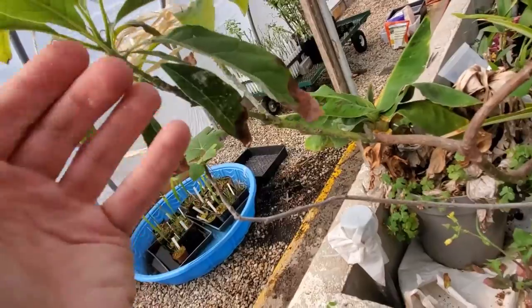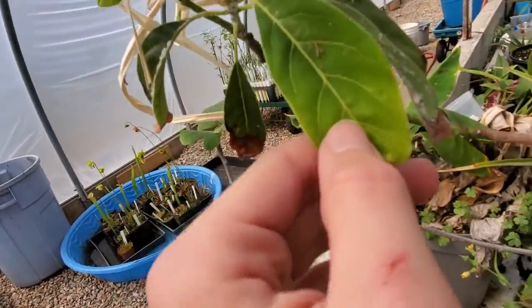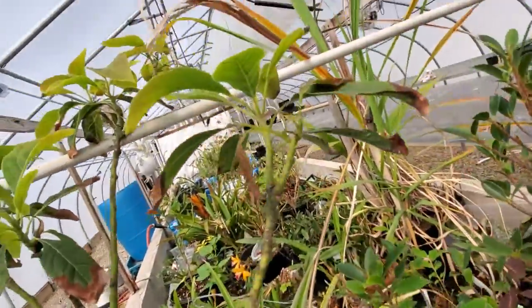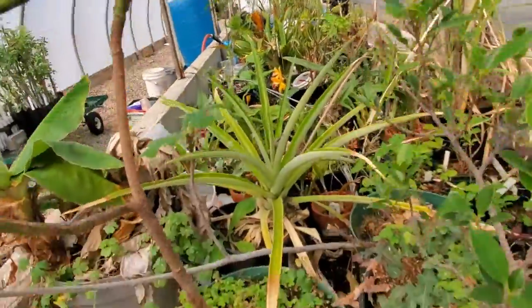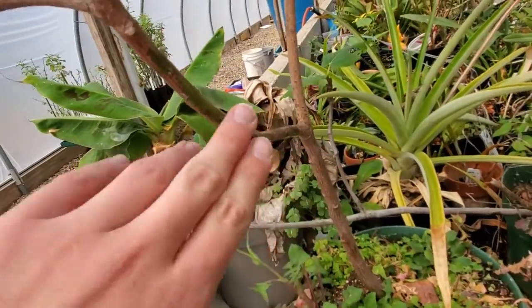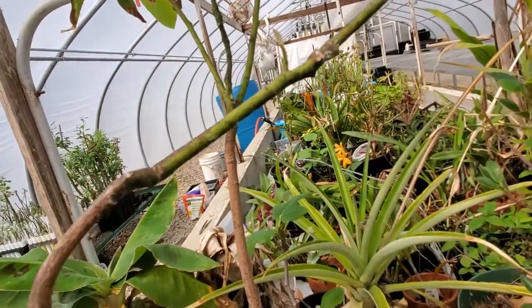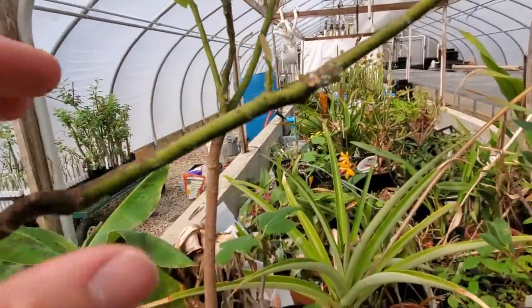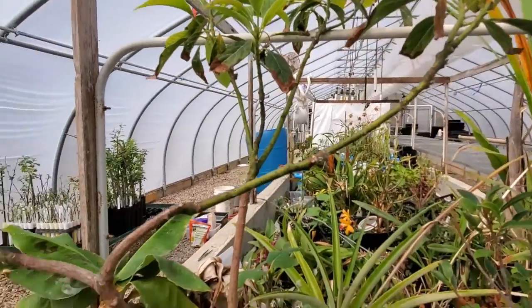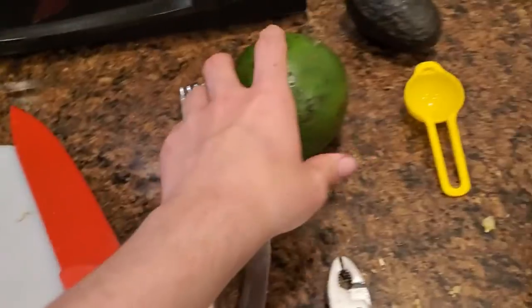We've got some mantises living on here to eat away at some of the mealybugs and such that are living on them. But it's got this nice multicolored wood, which you will also see in sassafras, which is also in the Lauraceae — which we're going to see later in this video. So this is one of the Lauraceae.